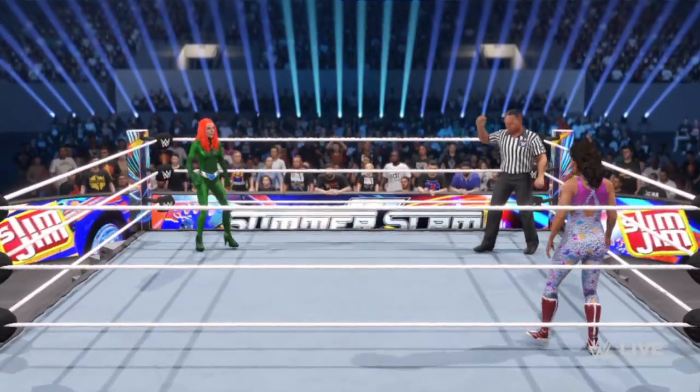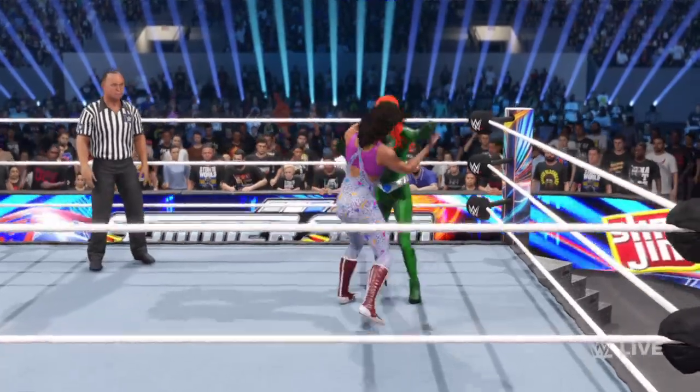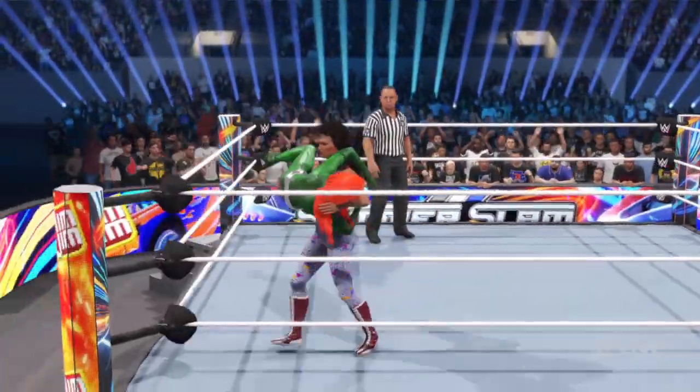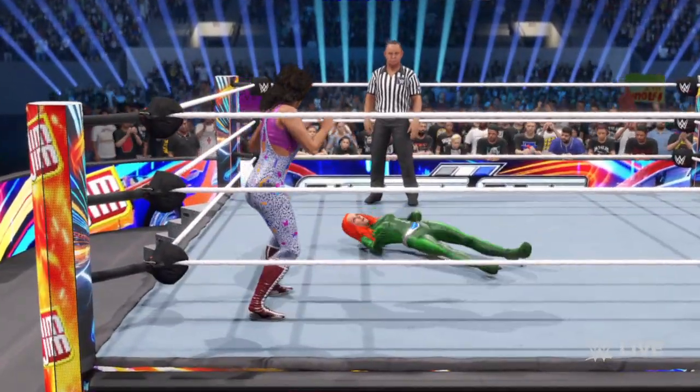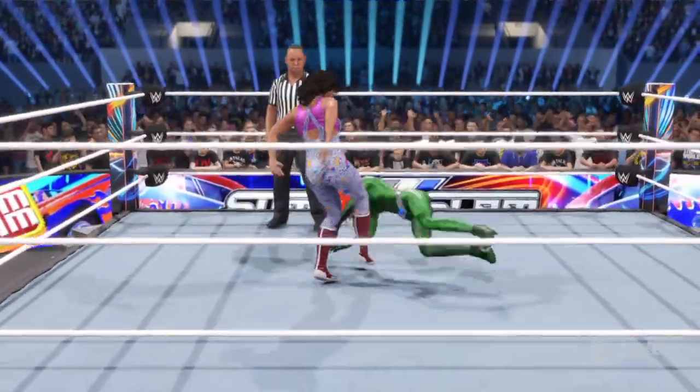Submission match — simple: no pinfalls in this one. The goal is to tap out your opponent; the first superstar to do so will be the victor. The rules may be simple, but a submission match is far from a walk in the park. Like a very painful trip to the dentist — not the prettiest thing you'll ever see, but it sure looks effective from here.